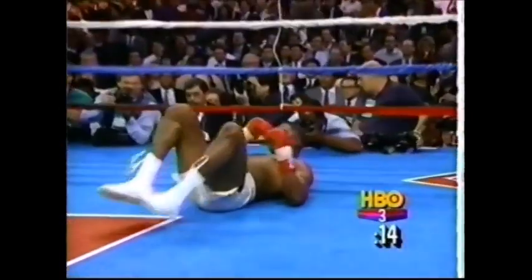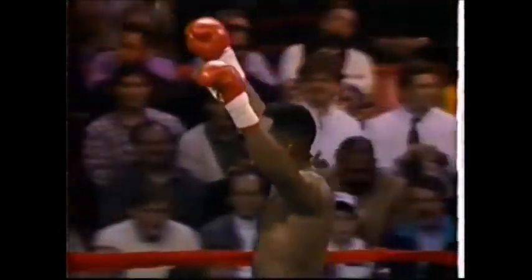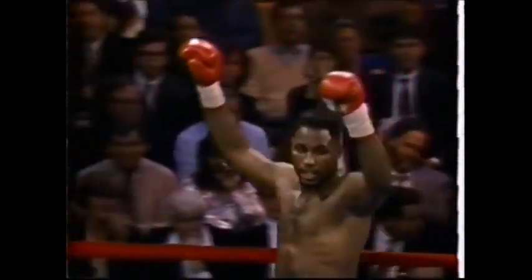Both knockdowns are on the right cross. Lewis throws another one, Biggs goes down again, and the referee's seen enough. That's an impressive victory for Lennox Lewis — a good scout to have.